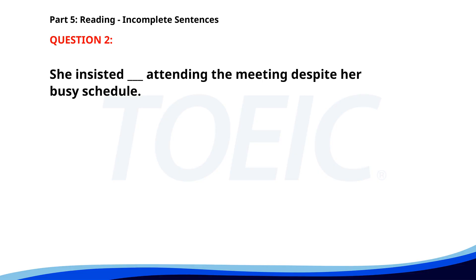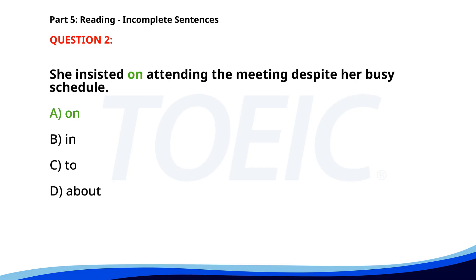Number two. She insisted ___ attending the meeting, despite her busy schedule. A. On. B. In. C. To. D. About. The correct answer is A: On.